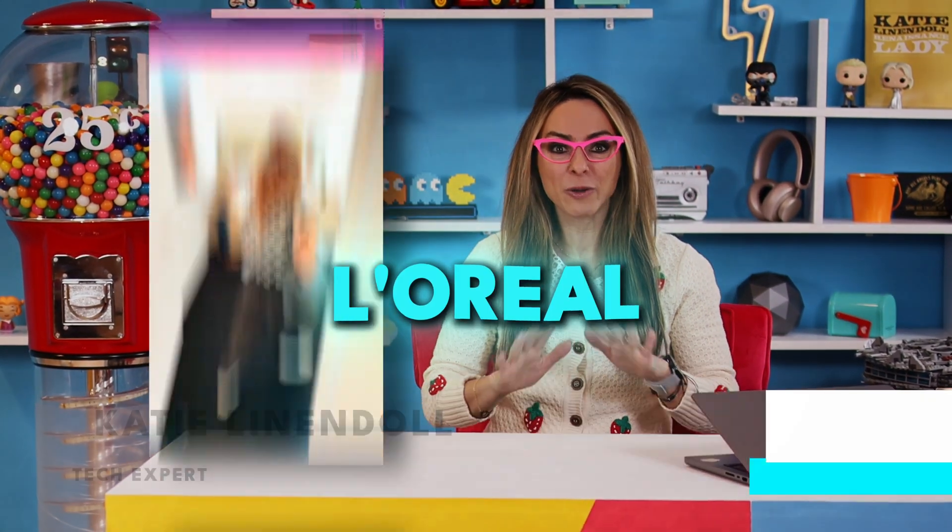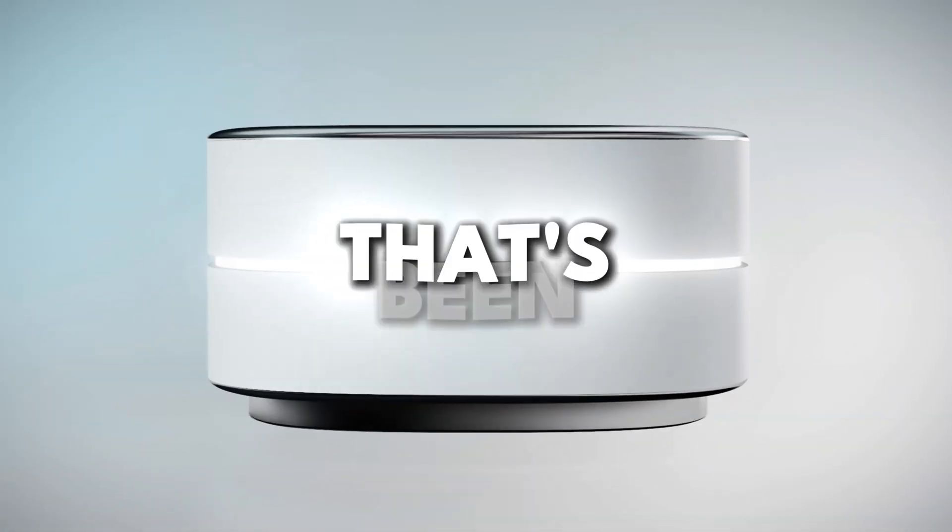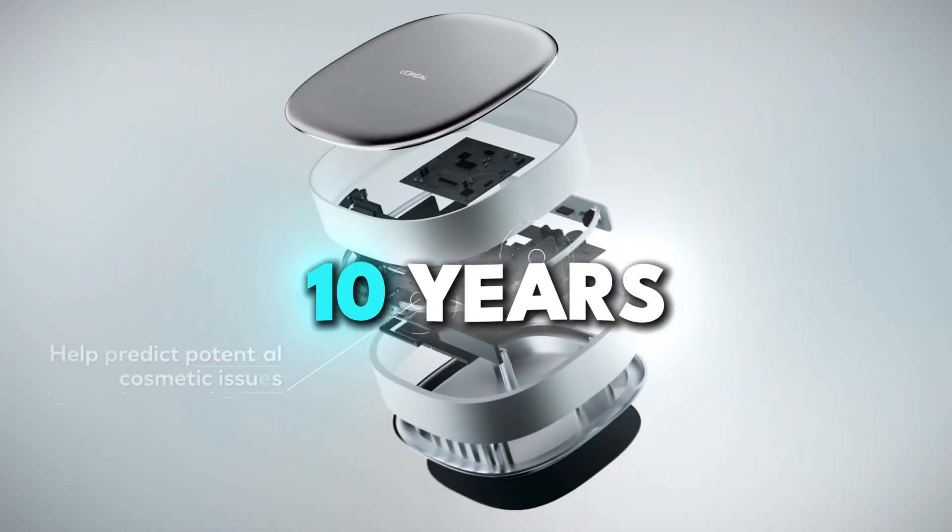Come with me behind the scenes to a private meeting with L'Oreal, one of my favorites in the beauty tech industry. Global director Giv gives me an exclusive look and demo of their new L'Oreal Cell Bioprint technology that's been in development for 10 years.